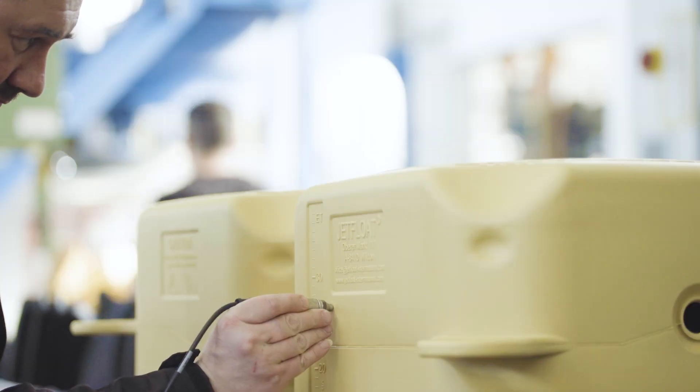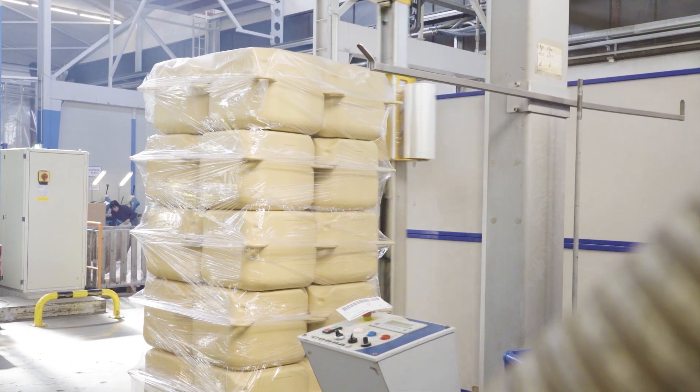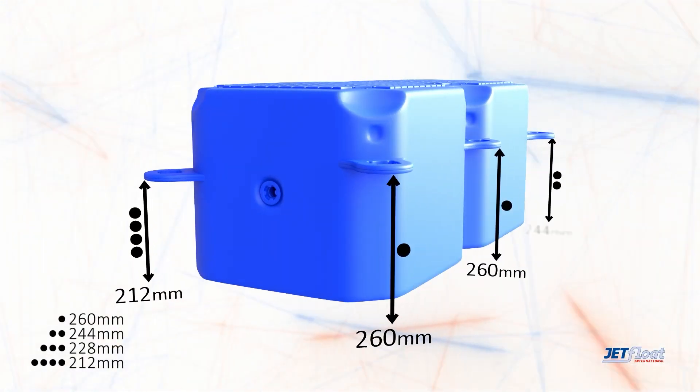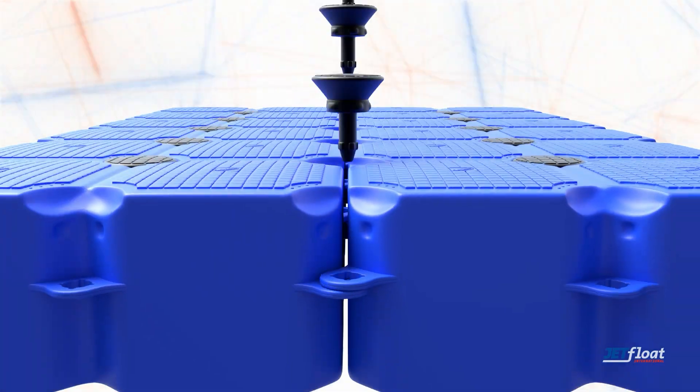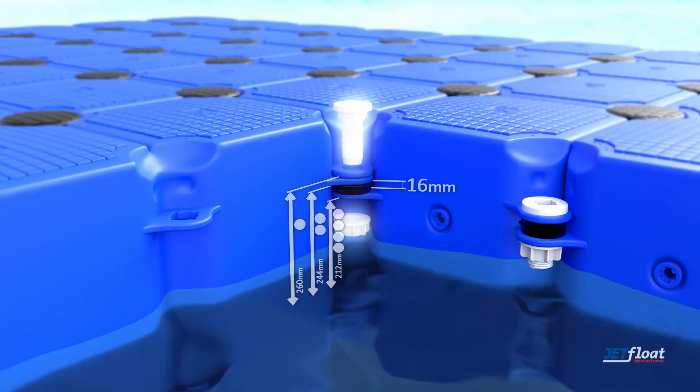A mature quality management system provides a guarantee of reliability and consistent quality. It's this easy to assemble what you have envisioned. Thanks to a simple plug-together system, Jetfloat Elements offer no-compromise flexibility.